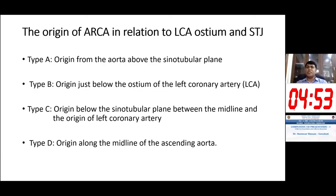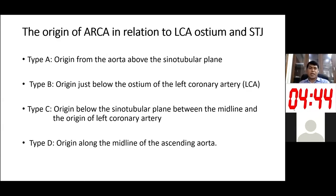If you look at the origin of anomalous right coronary artery in relation to the left coronary artery ostium and sinotubular junction, there are four types: Type A, Type B, Type C, and Type D. Type B is the most common, originating from the aorta at the sinotubular junction, just below the ostium of the left coronary artery. Type C originates below the sinotubular junction between the midline and the left coronary artery origin, and Type D originates along the midline of the ascending aorta.